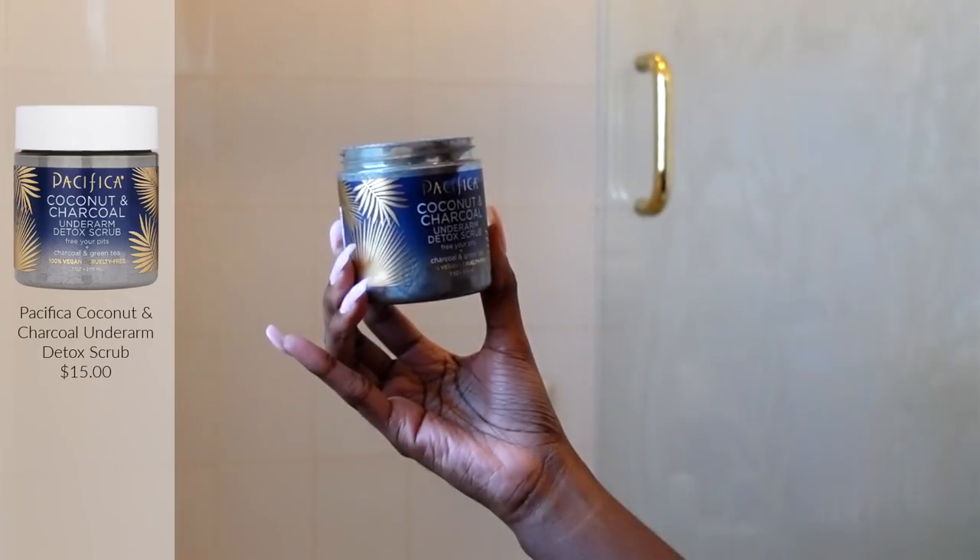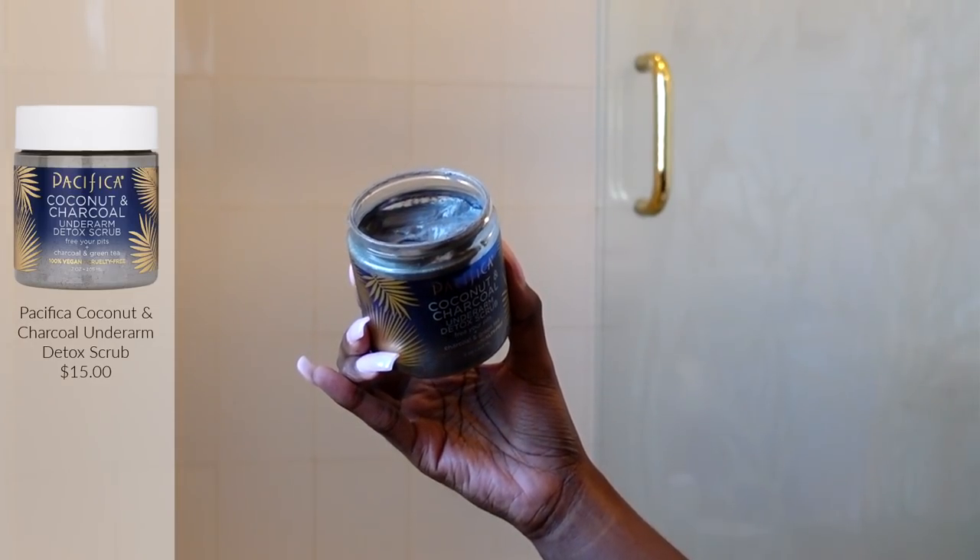I had no idea what underarm detoxing was, but basically it means using a detox product on your underarms before starting a natural deodorant — to detox your underarms of the things still left over from conventional deodorants. Someone specifically recommended the Pacifica Coconut and Charcoal Underarm Detox Scrub, 'Free Your Pits' with charcoal and green tea.